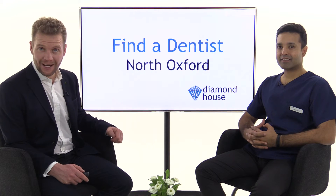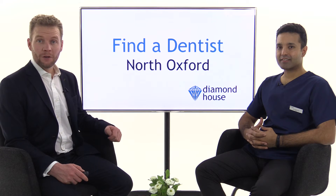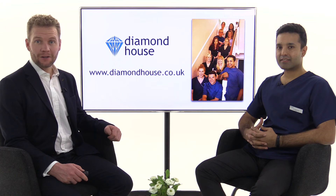So if you are looking to find a dentist in North Oxford, you can get in touch with the team at Diamond House by visiting the website diamondhouse.co.uk, or you can call the telephone number below now.